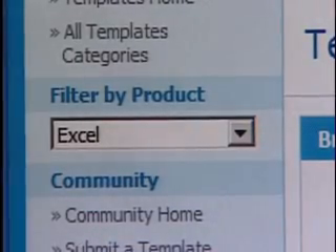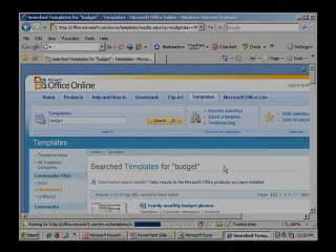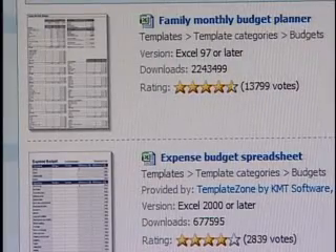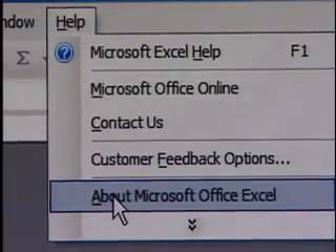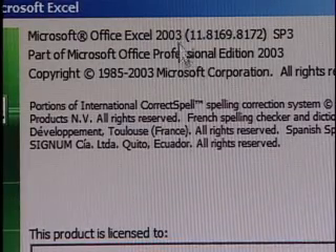Excel came up right away on the left — it knows we're working in Excel since we launched this through Excel. One of the easiest things to do is a search. We'll put the word 'budget' in and it's only going to search for Excel templates. When looking at search results, there's an important thing to be aware of — the version. You have to know what version of Excel you're using before you can make sure you get the right template. You can always find out by clicking on the Help menu and then 'About.' It pops up a little window, and we can see we're using Office Excel 2003.